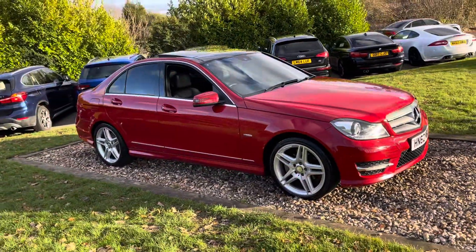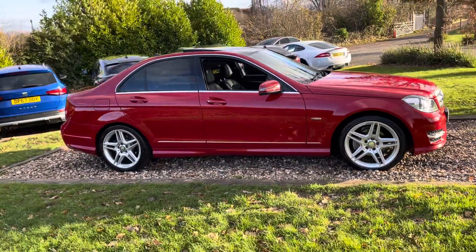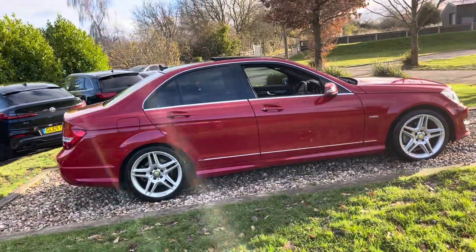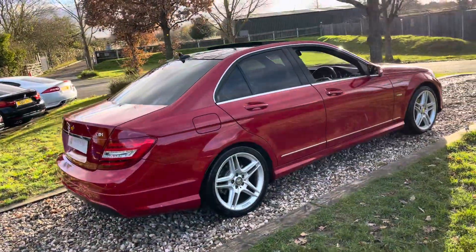Obviously finished in light signal red, black leather. Nice mileage on this car guys — a smidge over 70,000 miles, 72,000 miles to be precise. Seven services. We took this in part exchange from a chap in his 80s who bought a Jaguar estate from us, based in Devon.